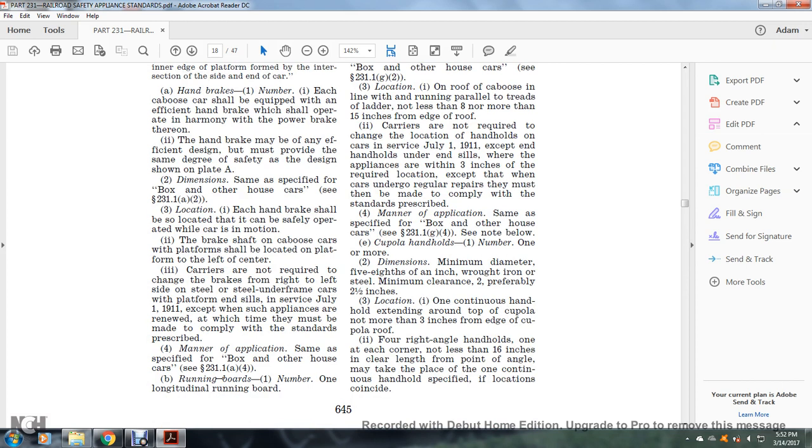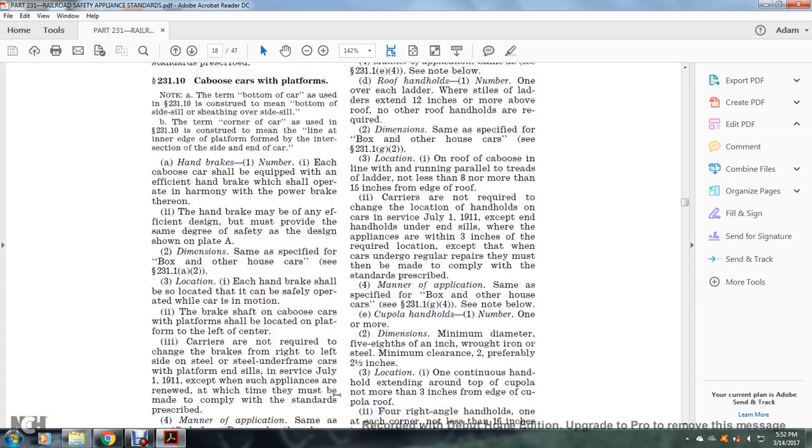Outside metal roof cars shall have a longitudinal extension leading with the ladder at location three. Manner of application: same as specified for the box or other house car, see §231.1(c)(4). See note below. Ladders: number two; dimensions — none specified; location — one on each end. Manner of application: same as specified in §231.1(e)(4).